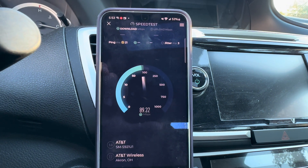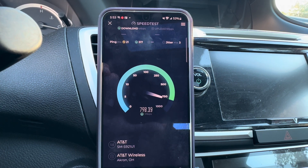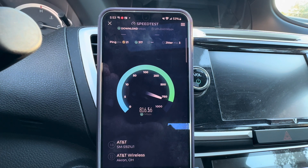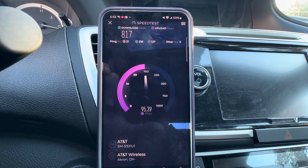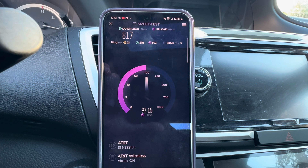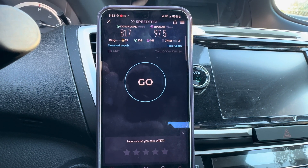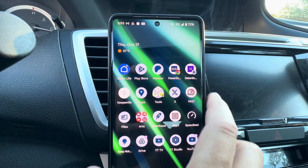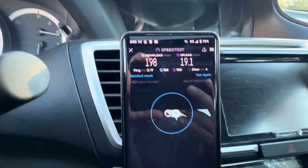Going to flash airplane mode on this thing. The Galaxy is in 5G at least. After the airplane mode toggle — there we go, we're in the 800s: 817 down, 97 up. That's a really fast one. 21 ping, and loaded pings at 218 and 141, with 3 jitter. Let's try the Pixel next.